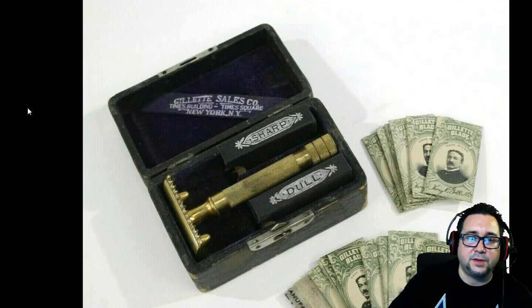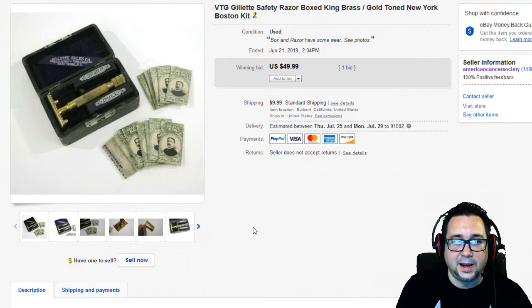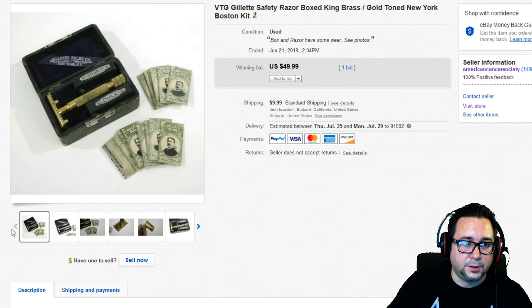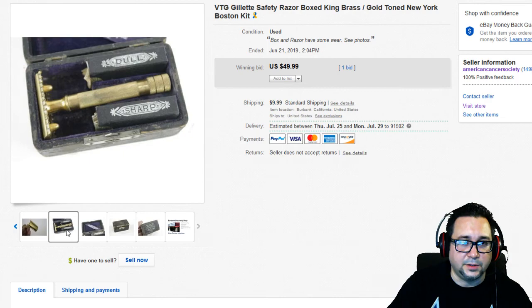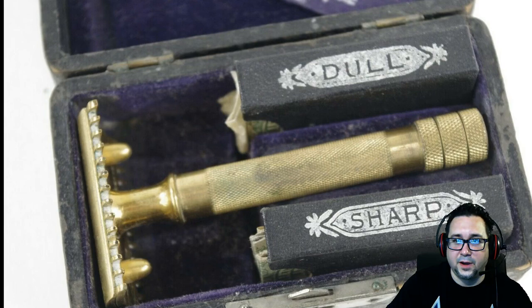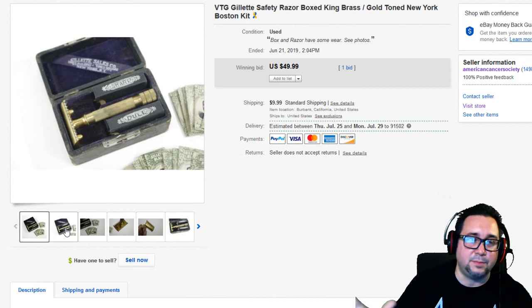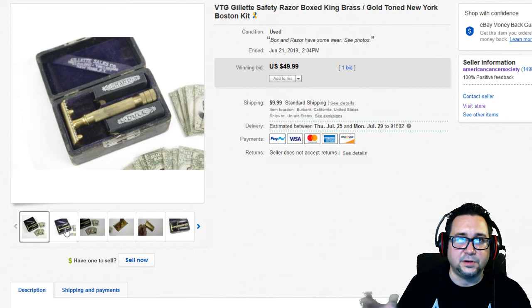Next up is a Gillette safety razor. Vintage razors actually go for a pretty good amount of money. This one had brand new blades, used blades, and the case — we took one bid at $49.99. If you go to estate sales, always look in the bathroom for these. There's a whole subculture of collectors for vintage razors. Some limited-run vintage models can go for hundreds of dollars, so definitely keep an eye out.